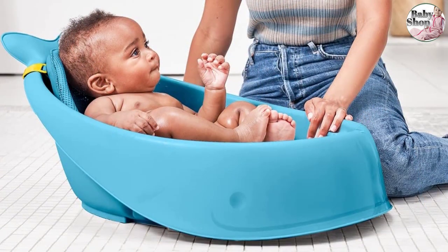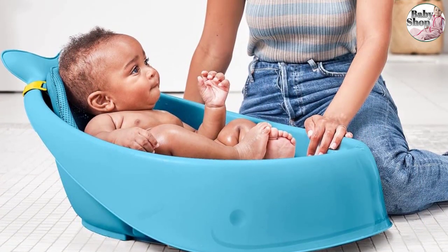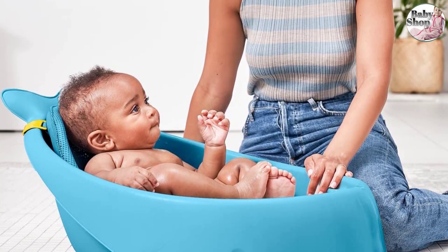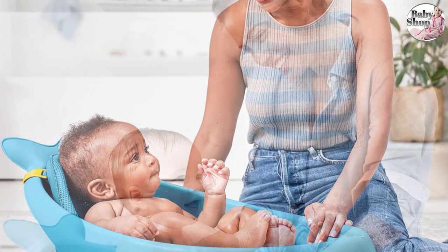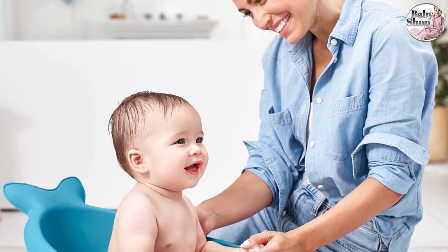With a handy drain plug and a swivel hook for hanging on the shower head or towel rack, the Skip Hop Mobi Smart Sling Three-Stage Tub really is a smart solution, but it does take up quite a lot of space.